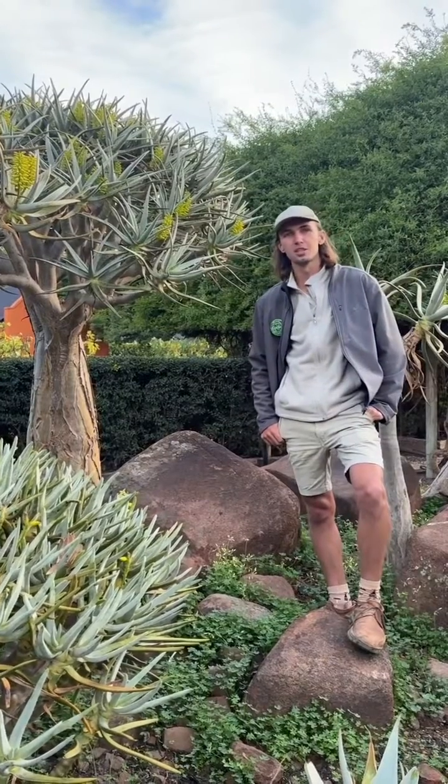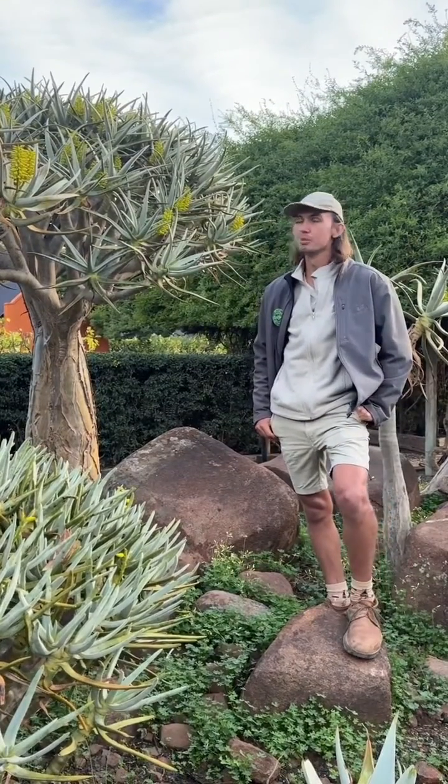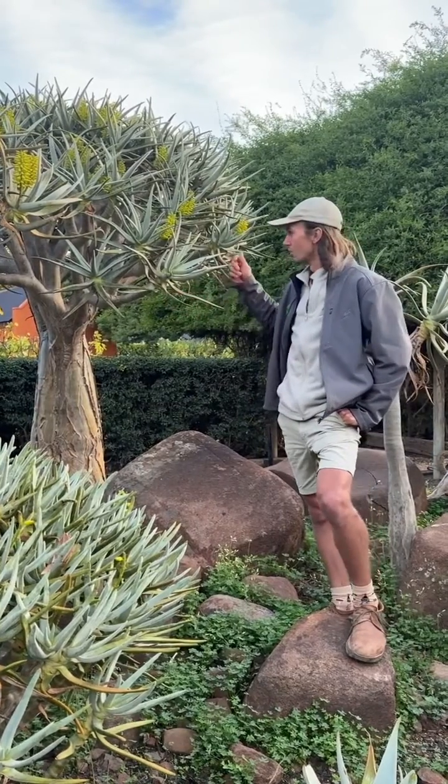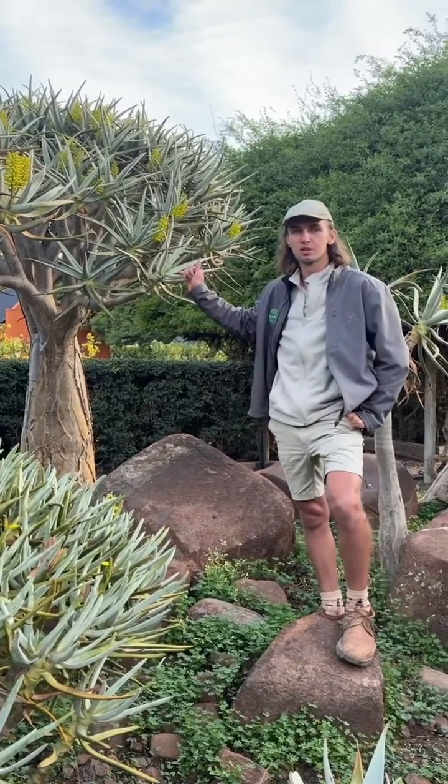Hello, I'm Cornel Beekes, a horticulturalist here at Babylonstoring, and today we'll be speaking about our lovely Aloidendron dichotomum, or quiver tree, known as kokerboom in Afrikaans.